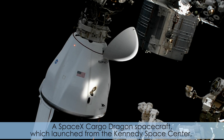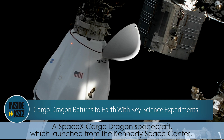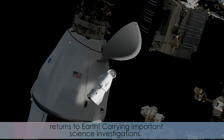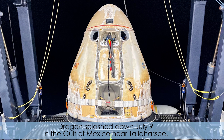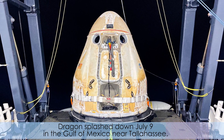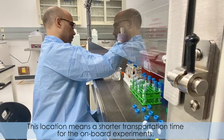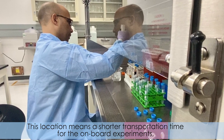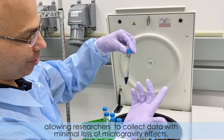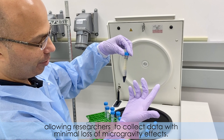A SpaceX cargo Dragon spacecraft, which launched from Kennedy Space Center, returns to Earth. Carrying important science investigations, Dragon splashed down July 9 in the Gulf of Mexico near Tallahassee. This location means a shorter transportation time for the onboard experiments, allowing researchers to collect data with minimal loss of microgravity effects.